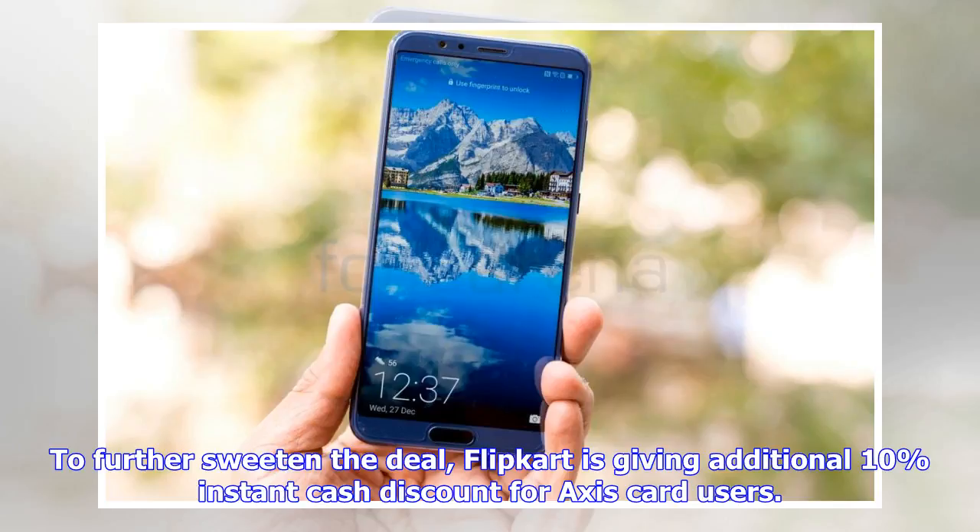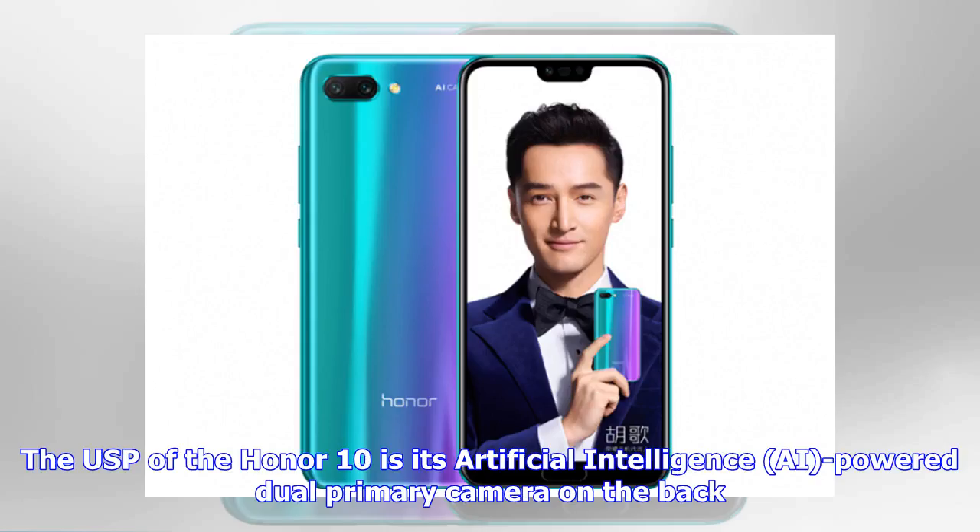To further sweeten the deal, Flipkart is giving an additional 10% instant cash discount for Axis card users.